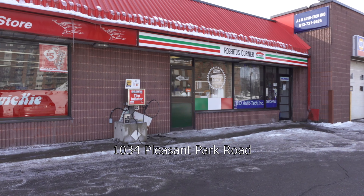Hello everybody, welcome to another episode of Brian doing his thing, and today we're going to be doing Roberto's Corner.